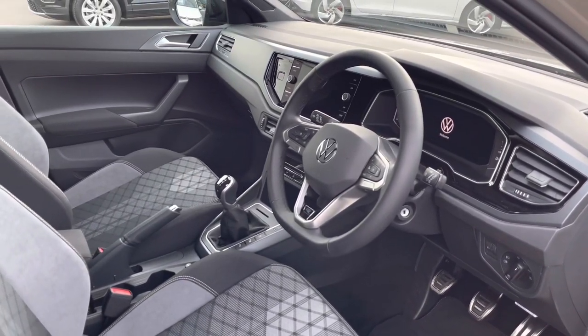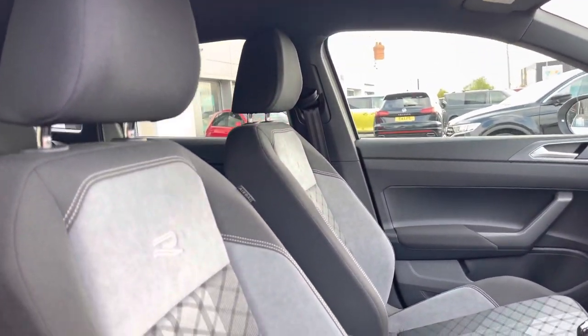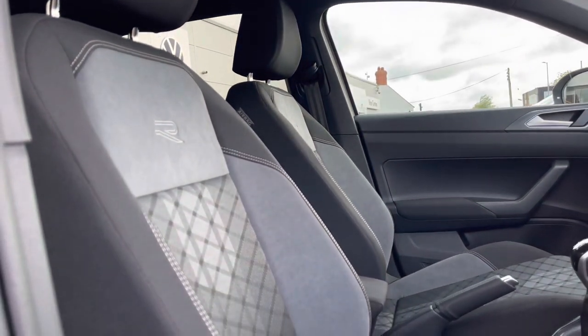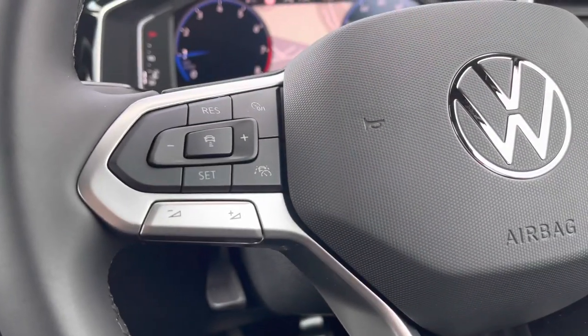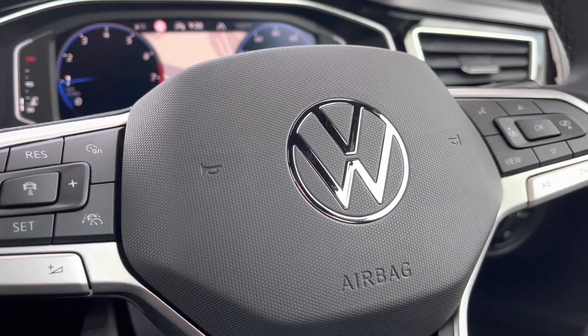In the front we are firstly greeted with the multifunctional steering wheel, followed by the R-Line embossed front seats with plenty of manual adjustments and a centre armrest for additional comfort. This steering wheel will allow you to access the car's media system including the adaptive cruise control.